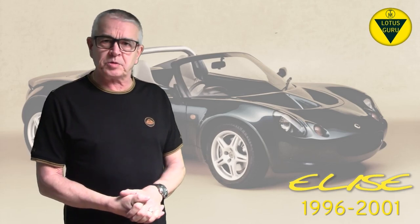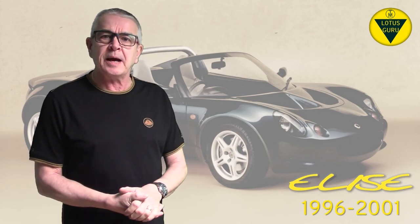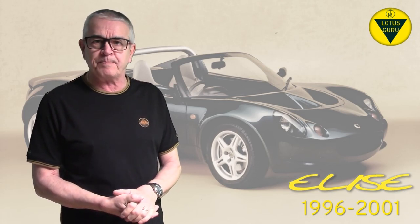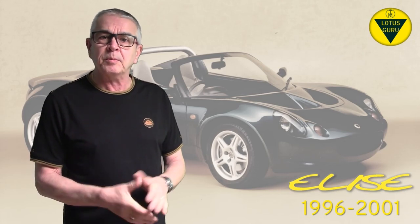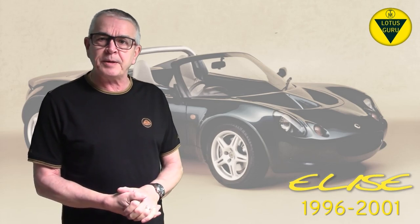Hi everyone and welcome back for part 2 of this Elise series. Now before I go through the model history I'm going to go back to basics and have a look at the vehicle identification number or VIN used on the Elise from 1996 to 2001. For the enthusiasts out there you already know how the VIN works, but for those of you not familiar with it, here is a guide on what it means. So if you're sitting comfortably, I'll begin.